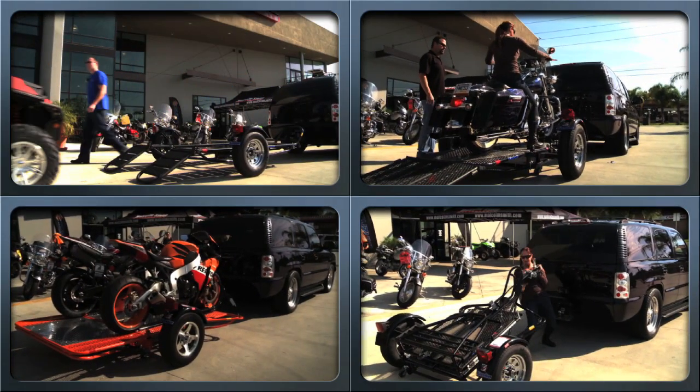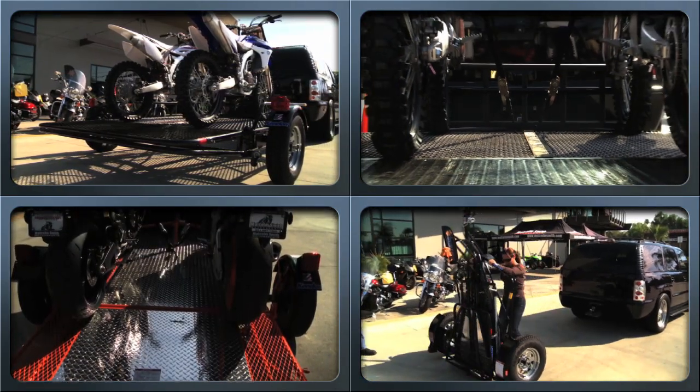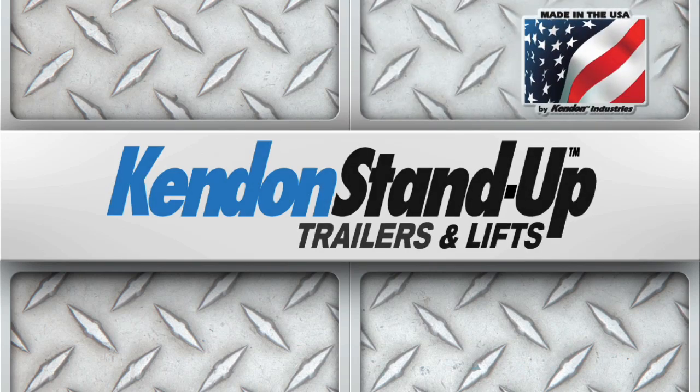If you ride one thing or everything, Kenden has a purpose-built high-performance trailer solution. There's only one original, and it remains the choice of industry professionals. Go with the American-built professional choice.